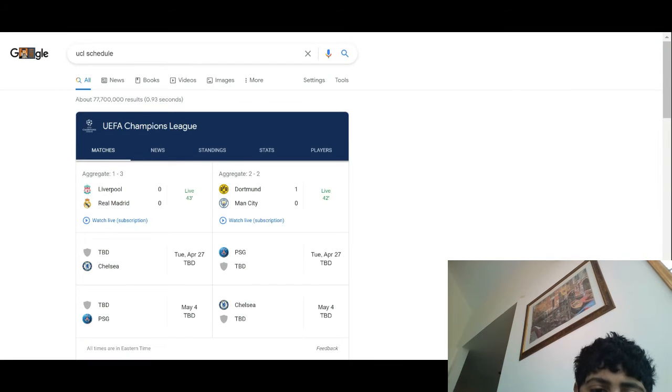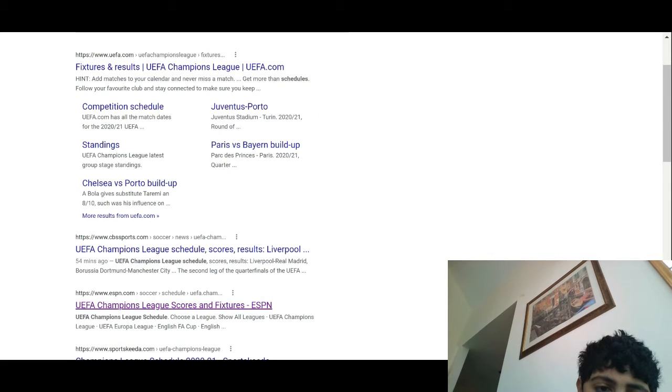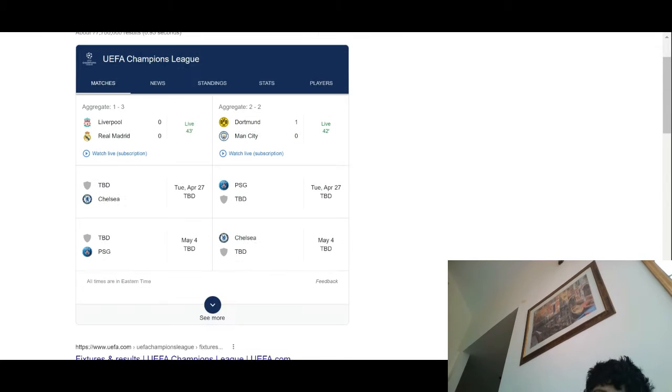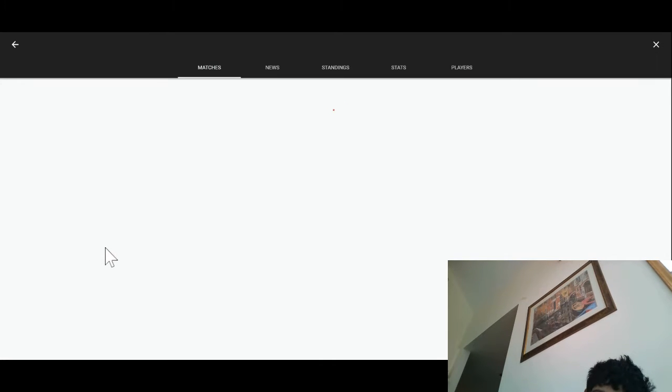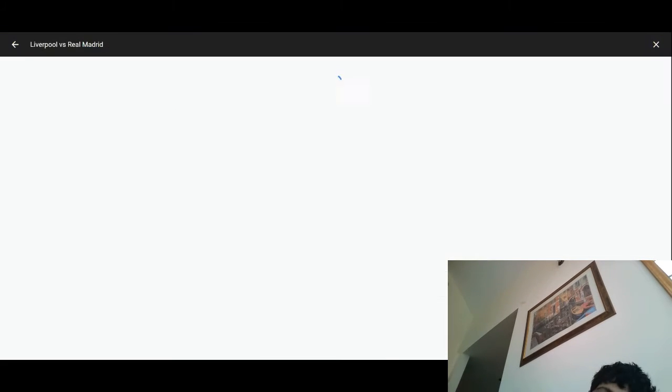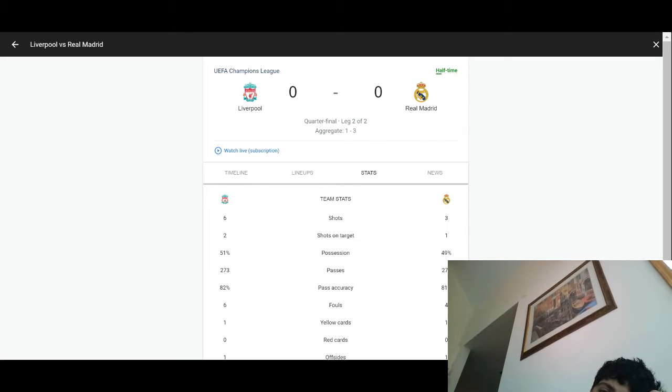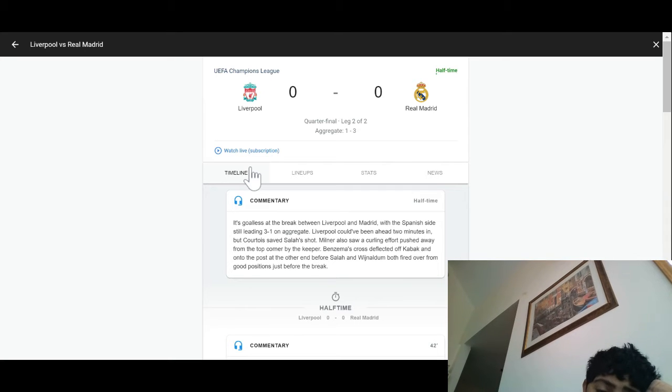Let's get to the halftime stats real quick. Here's the Liverpool-Real Madrid match. Real Madrid have three goals, but those are at home, and Liverpool have the one crucial away goal. If they win 2-0 here, it is good. Liverpool could have been ahead two minutes in, but Courtois saved Salah's shot.